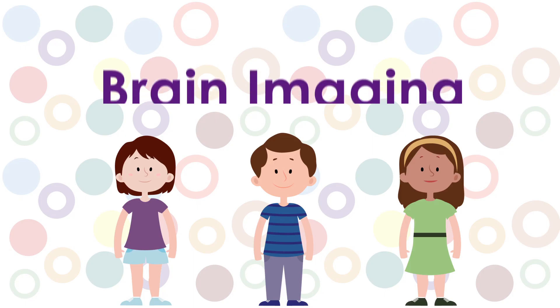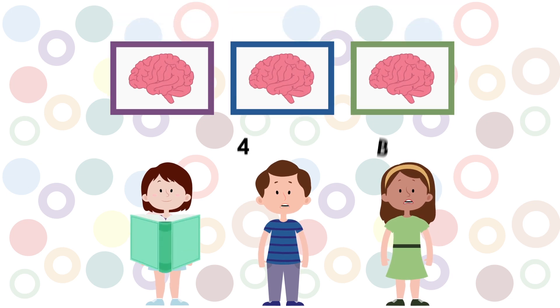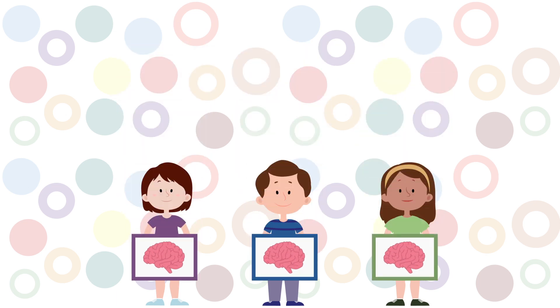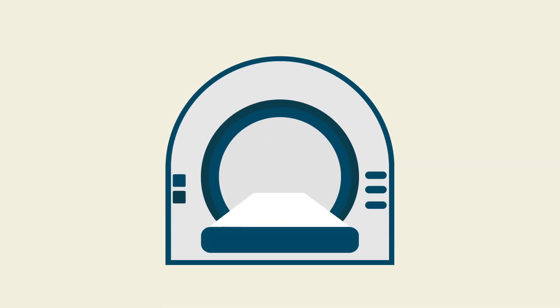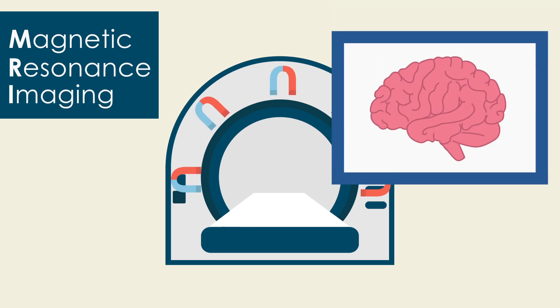One way that we study this is through brain imaging. We look at what happens in the brains of children while doing different learning activities. It's perfectly safe and you get to see a picture of your brain afterwards. While a normal camera uses light to take pictures, our special camera called a magnetic resonance imaging scanner uses magnets to take pictures.